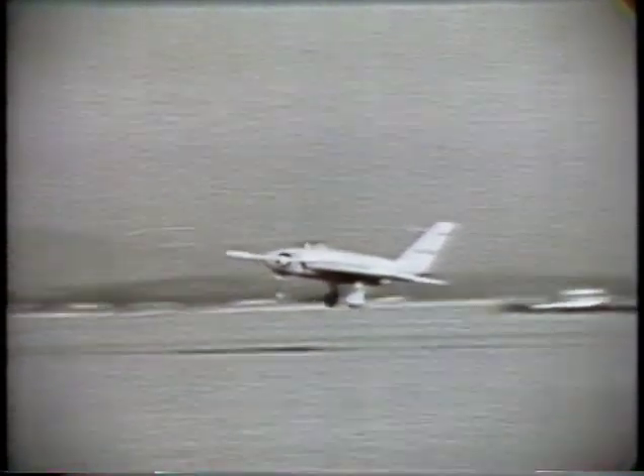The X-4 was a flying research vehicle built for NASA and the U.S. Air Force, designed to evaluate tailless swept-wing configurations. It was first flown by Chuck Tucker in December 1948; two vehicles were built.